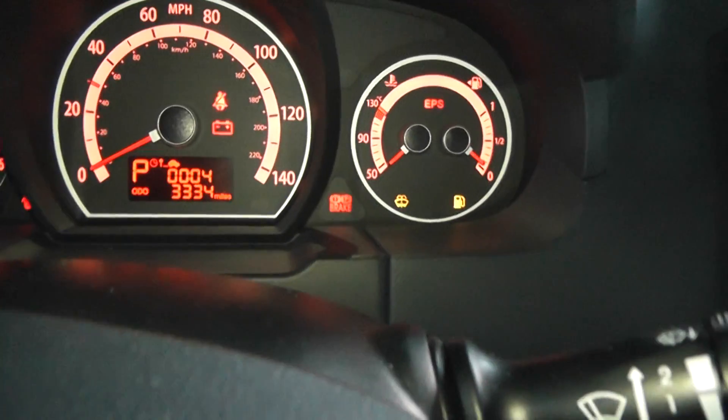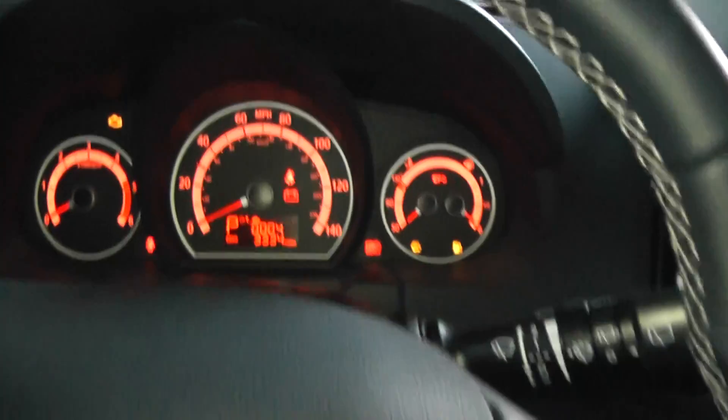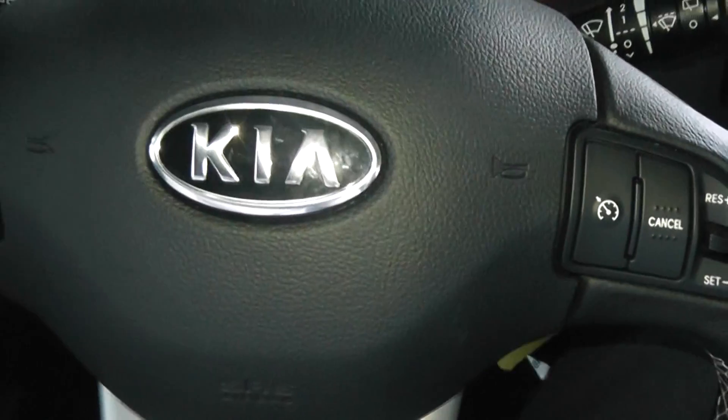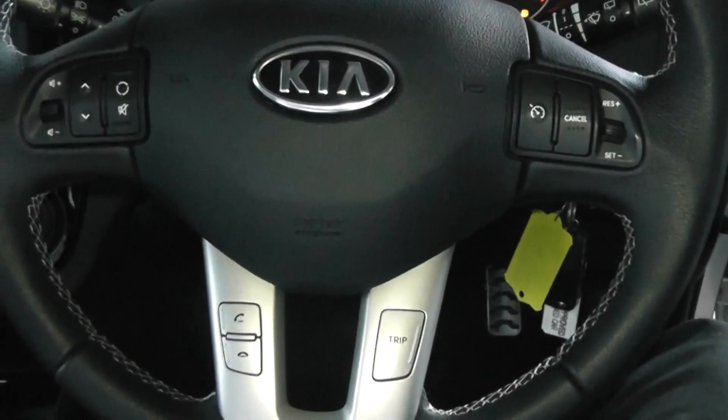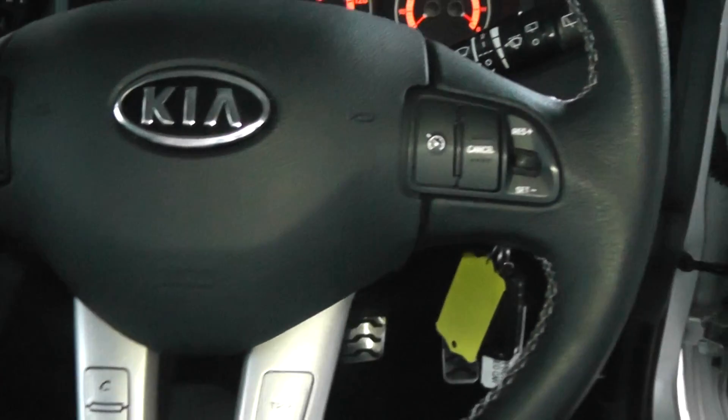Taking a seat in the Ceed, you can see the car's mileage is at 3,334 miles. The car also has various controls on the steering wheel for Bluetooth connectivity, radio channel, and volume, as well as cruise control.